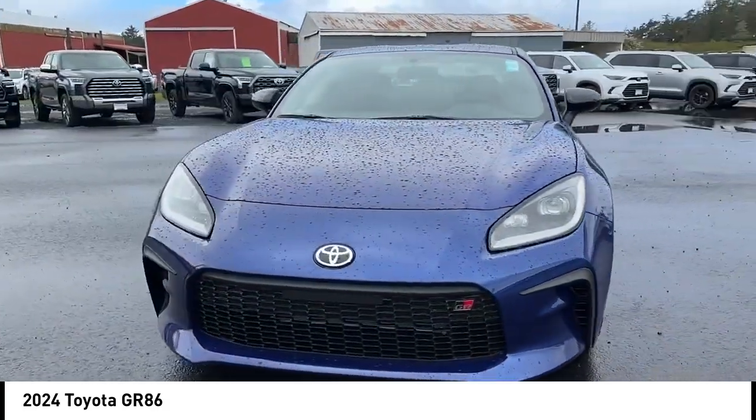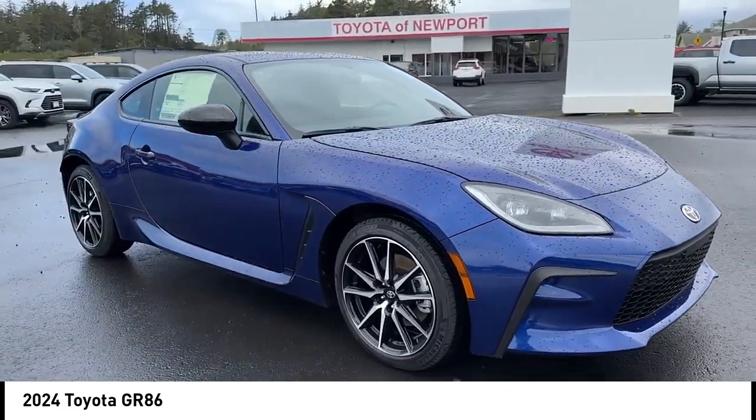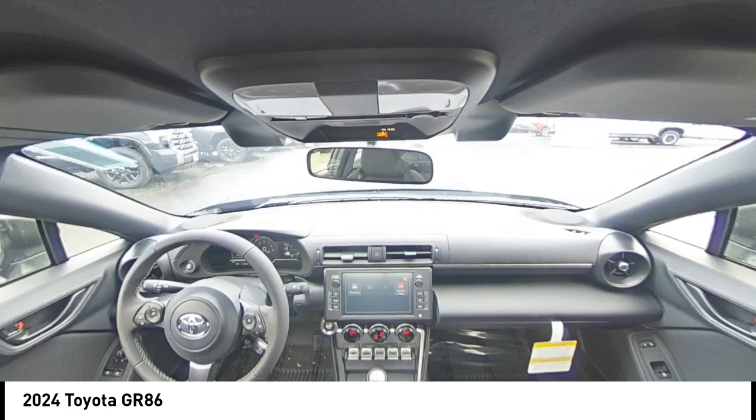Remote trunk release, LED headlights, four-wheel disc brakes. This beauty will make even your house keys jealous. Drive it today.